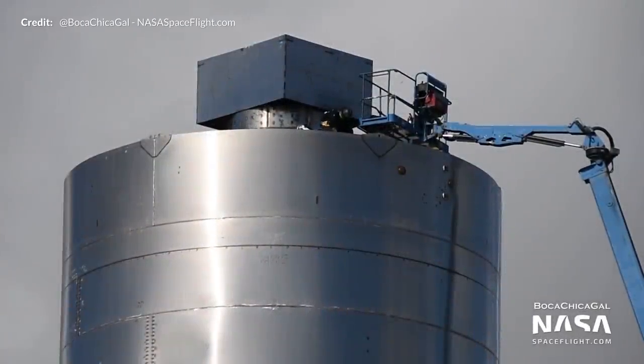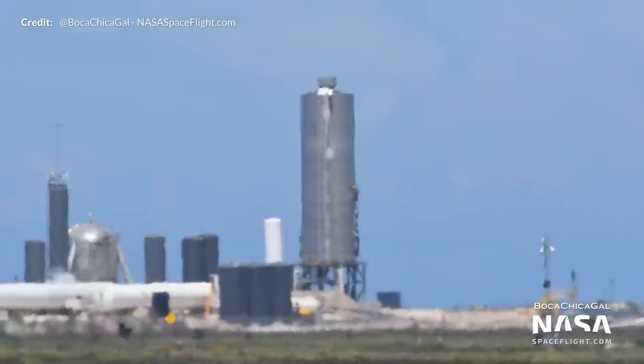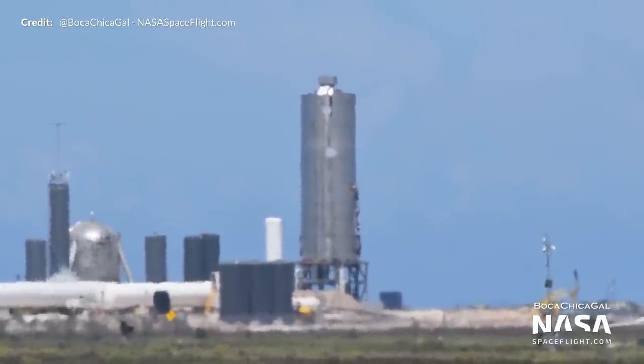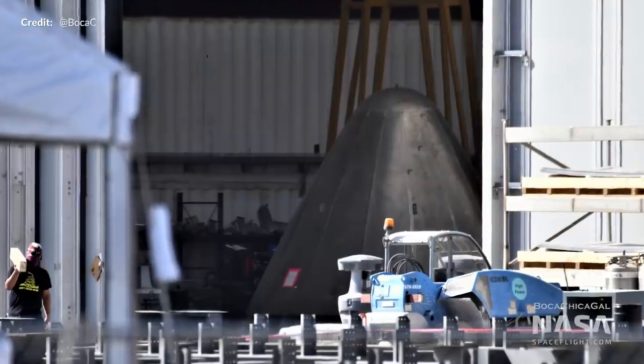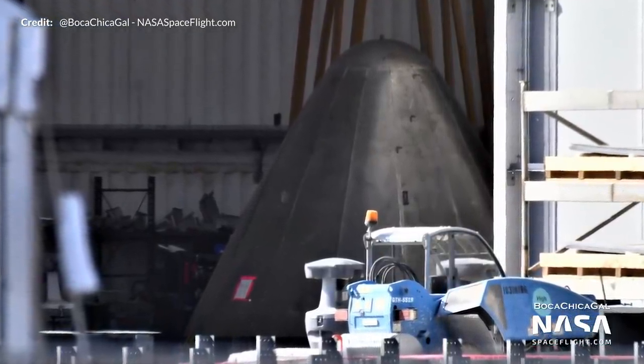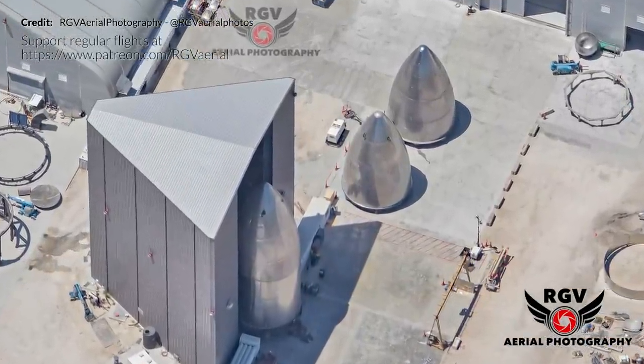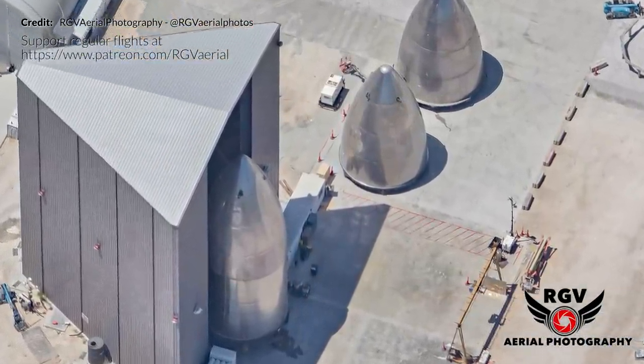Another super busy week at the Boca Chica site around the preparation for the 150 meter flight test for Starship Serial Number 5, or SN5 for short. Early in the week we started off with a fuel test of sorts, which was all in preparation for the next step of the static fire to come at a later time. While we were awaiting that milestone there was no shortage of work going on with the next new Starship. Another new nose cone was again spotted, which is starting to lead many of us to believe that many of these are test nose cones in order to find the correct method of manufacture.